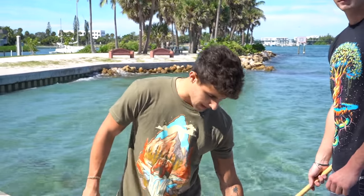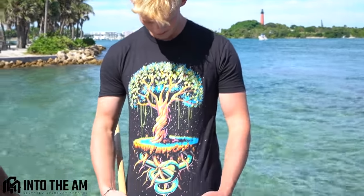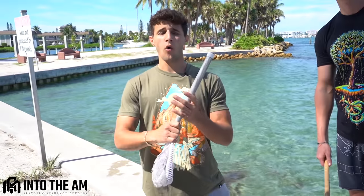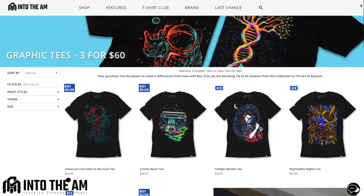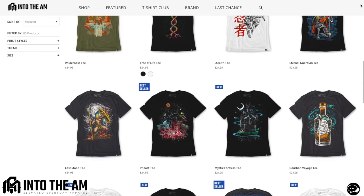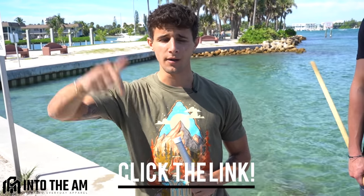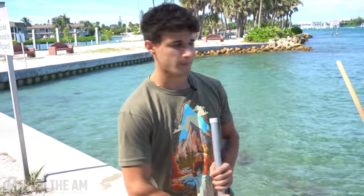Before we get into that, I do want to shout out Into the AM for hooking it up today with these awesome tees. I got the grizzly bear and I honestly think this is the best one. Cam likes the oak tree — and that's not the only design they have, they have a whole bunch to choose from. They're running a bundle deal: three graphic tees for $60, or three basic tees for $45. Even if you want just one shirt, click the link in my description and you'll receive 10% off your very next order.